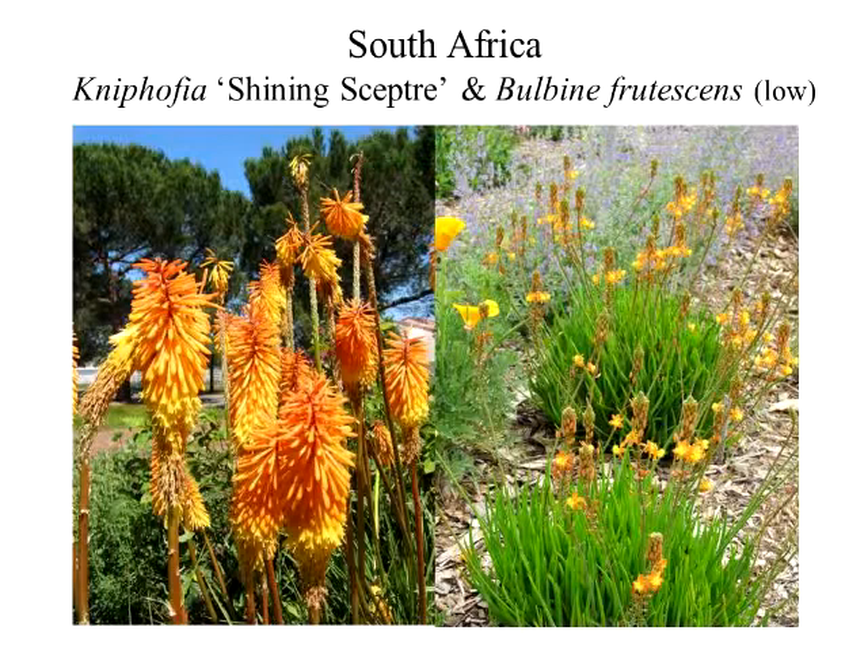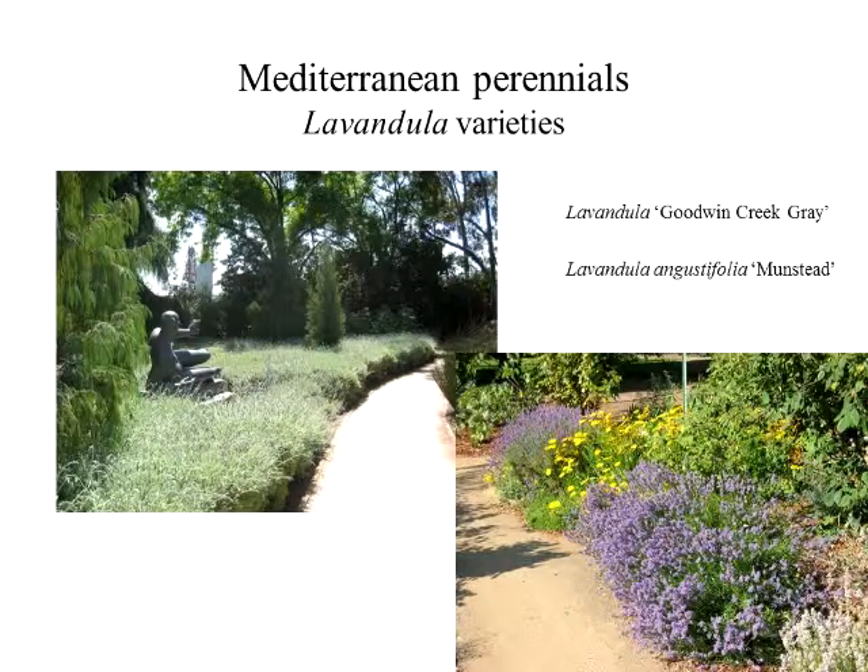We have a very small South African section, but this is one of the plants that researchers have looked at in field trials south of the freeway. Carrie Reed, the researcher who's the horticulture advisor for San Joaquin County, she found this one — I think she only had to water it once and it still looked really good. The kniphofia or hot pokers do need some water, but could still be in a low-water landscape.